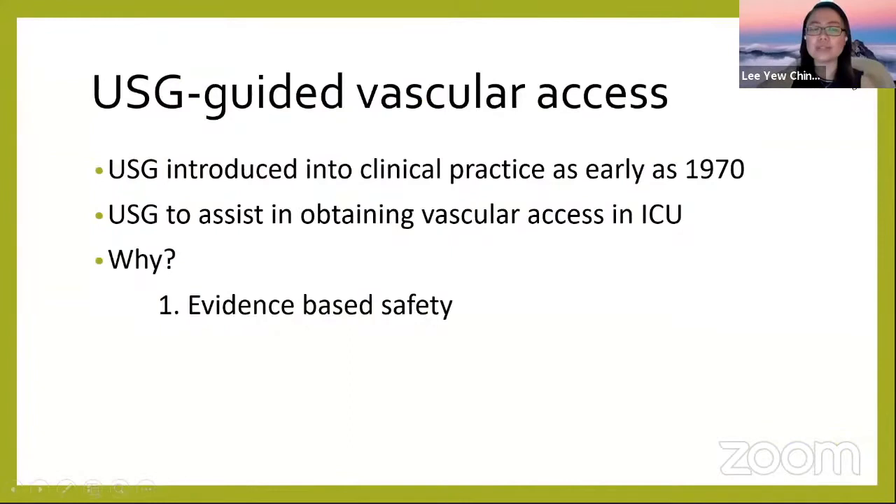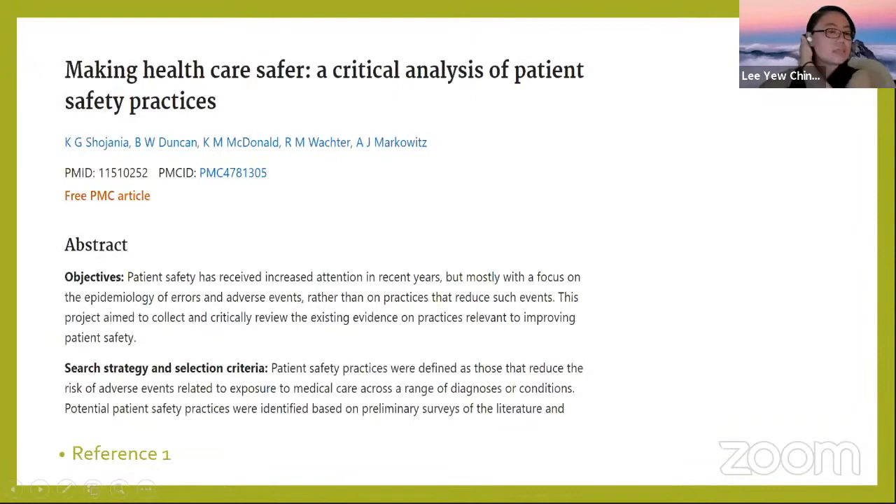I will bring you to my next topic, which is ultrasound-guided vascular access. Ultrasound was actually introduced into clinical practice as early as the 1970s. Nowadays we commonly use ultrasound a lot to help us obtain vascular access in the ICU. So why are we using ultrasound — can't we just use blind technique?